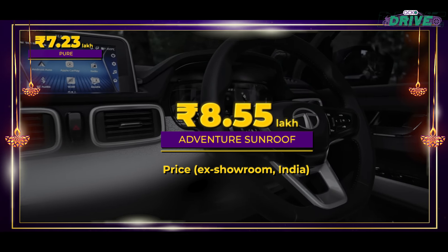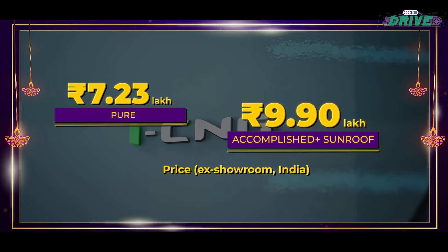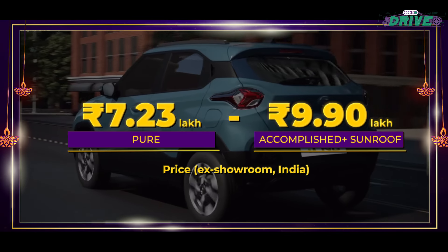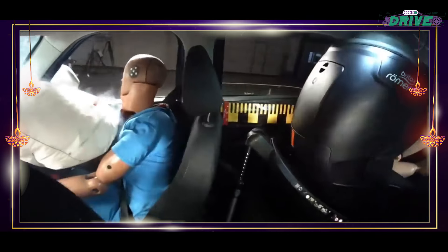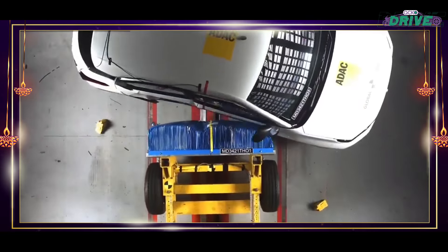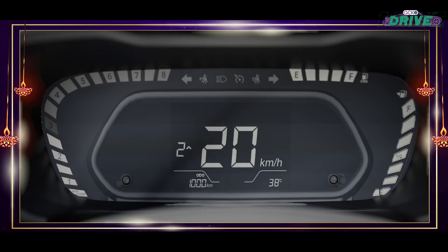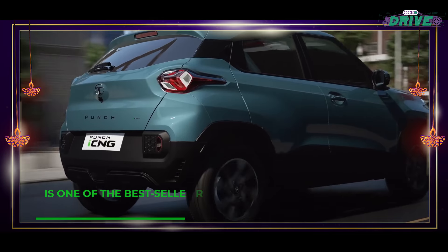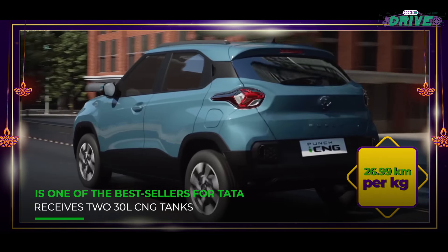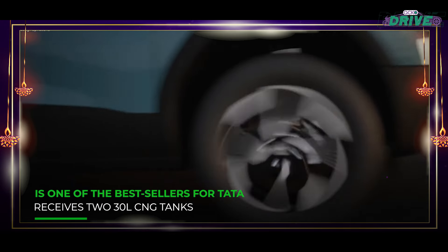The Punch CNG is the first car in its segment to receive an electric sunroof, wireless Android Auto and Apple CarPlay, cruise control, alloy wheels, and features from its corresponding trims. A 5-star Global NCAP crash test rating only adds to its credibility. Its 1.2-litre unit produces 72 bhp and 90.3 Nm of peak torque, delivering a peppy ride with a fuel return of 26.99 km/kg — better than the Ertiga.